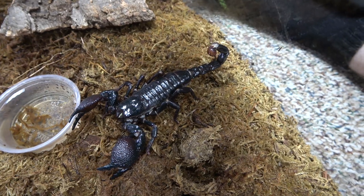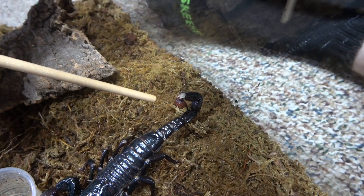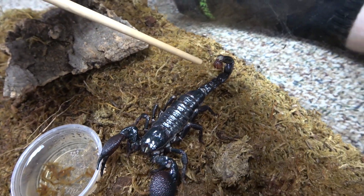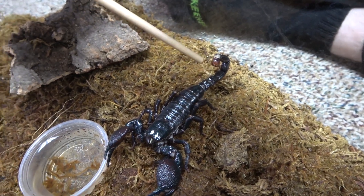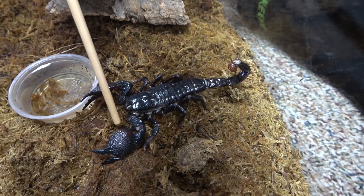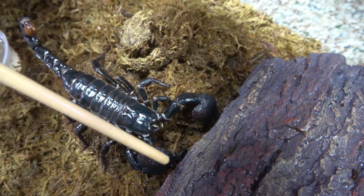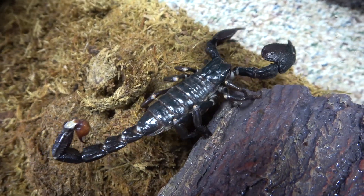Emperor Scorpions are defined by their red stinger — actually, this is not a stinger, it's something called the telson. The stinger is on the end of it. On the babies, their telson is white. The telson is on the very last part of the tail, which isn't actually a tail — they have something called the metasoma. They're also known for their large reddish-hued claws, which are not really claws. They have something called pedipalps, which have lots of hair and bumps on them. And they also have their classic black coloration.